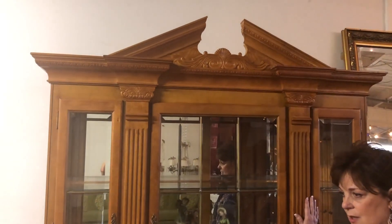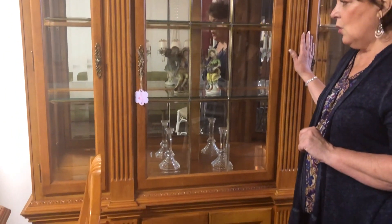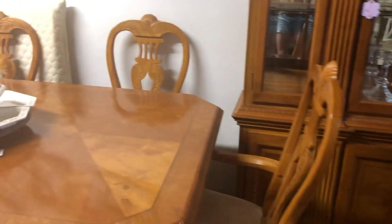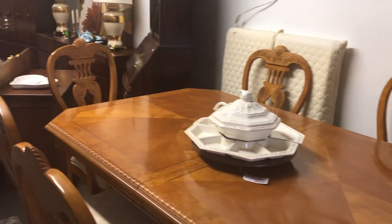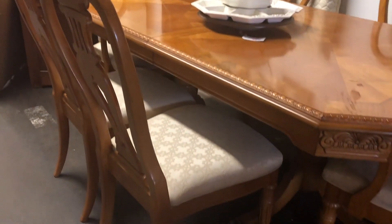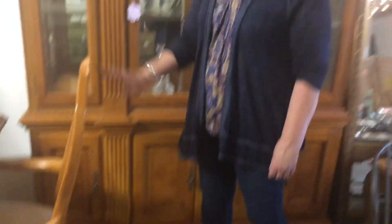This beautiful china closet and table and chairs, I am marking half off. It was $1,500 and it will be $750. It is absolutely in perfect condition. The table is beautiful, the chairs are great, and it has two leaves in it so it opens up to a very, very large table. I would really love to see this sold.